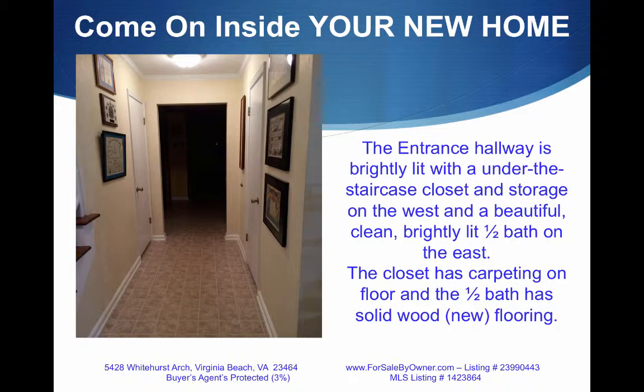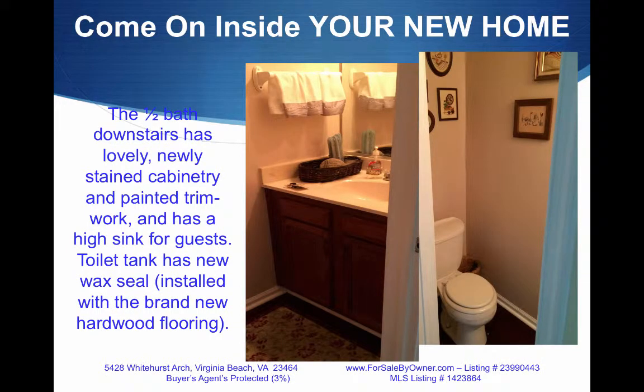The entrance hallway is brightly lit with an under-the-staircase closet and storage on the west, and a beautiful, clean, brightly lit half-bath on the east. The half-bath downstairs has lovely, newly-stained cabinetry and painted trim work with a high sink.